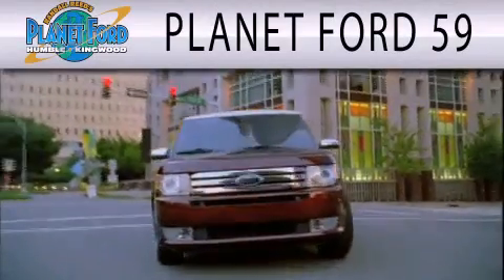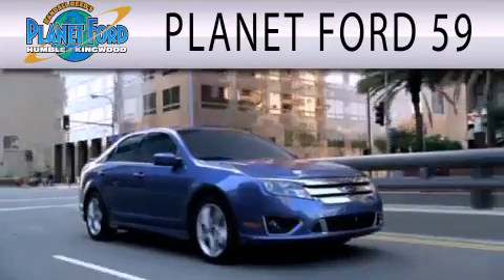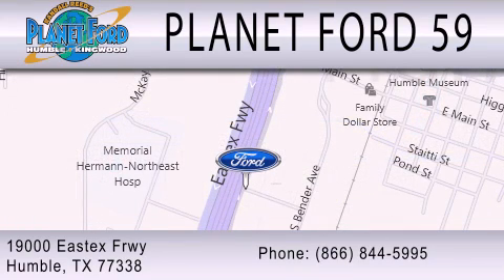Planet Ford 59 is dedicated to doing everything possible to ensure that the experience you have selecting your next vehicle is as pleasant as possible. We are located at 1900 East X Freeway in Humboldt. We'll be right back.